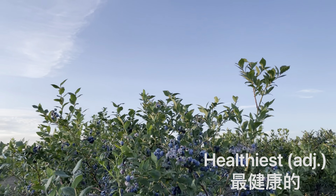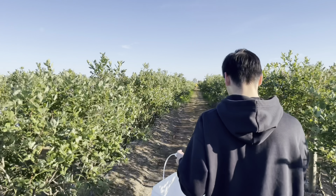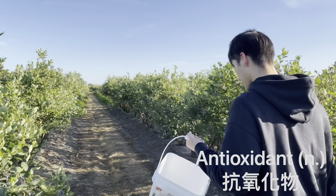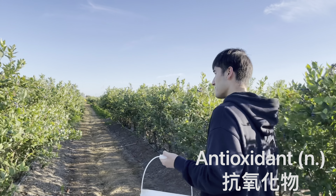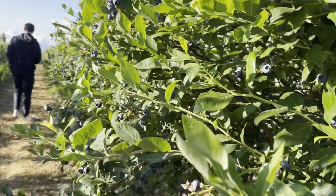Blueberries are some of the healthiest fruits you can actually eat because they're high in nutrients and have a lot of antioxidants. They also help improve your skin and reduce the chances of getting cancer.